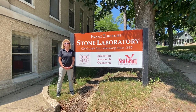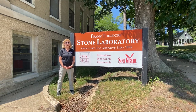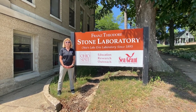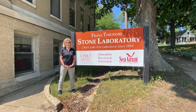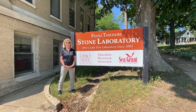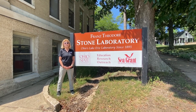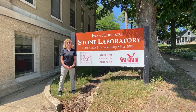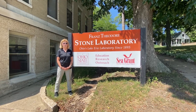The Stone Laboratory has operated from Gibraltar Island since 1925. It was purchased from the J. Cook family by a gentleman by the name of Julius Stone. Julius then handed it to Ohio State to be used as an education, outreach, and research facility, and has been used since the day it was given to the university. The lab was named in honor of Julius' father, Franz Theodore Stone.